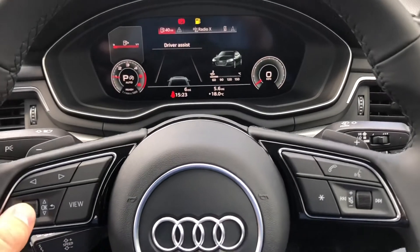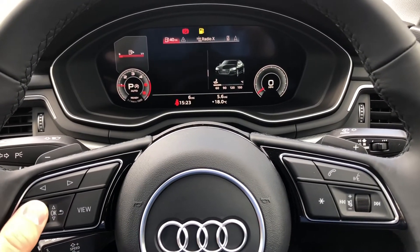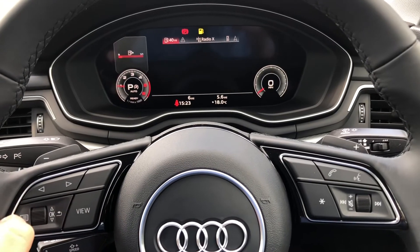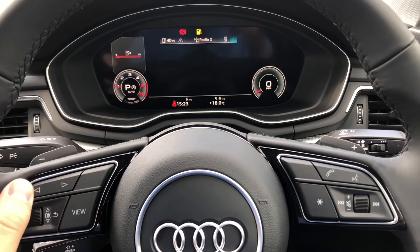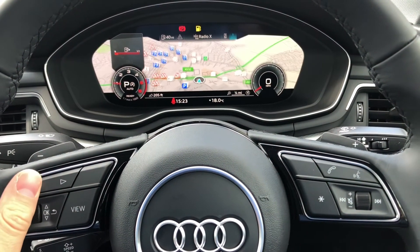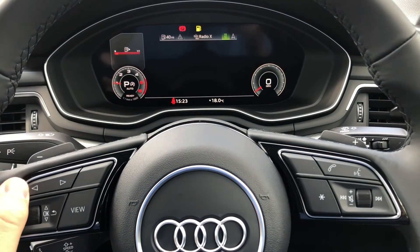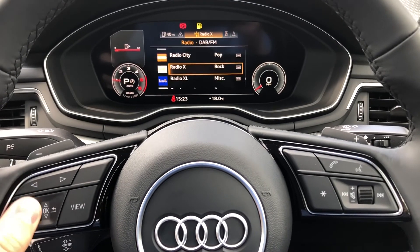The Audi Virtual Cockpit is controlled from the multifunction steering wheel. From here you can view important information such as your range and consumption, change your view to your desired preference, and flick through into your satellite navigation, which looks gorgeous on this large display, as well as controlling your mobile phone and radio stations.